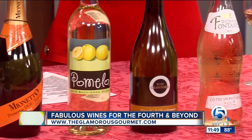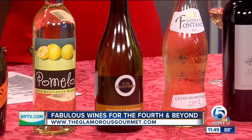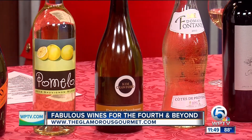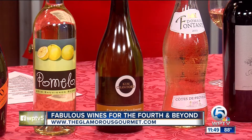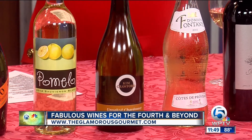For our other white, we have the Kim Crawford Unoaked Chardonnay for Chardonnay fans. This summer, try an unoaked version. Oak adds a layer of heaviness and complexity, so without that, the wine is just crisp, refreshing, and fruity — just fabulous.